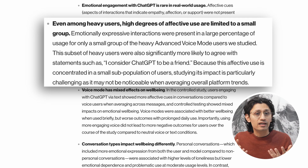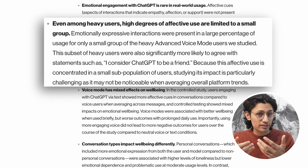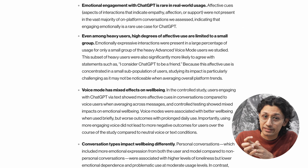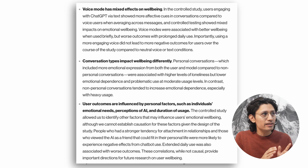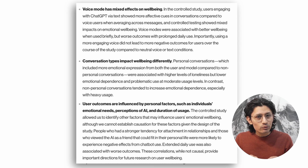So let's continue with a study that OpenAI and MIT did together, looking at something we don't often talk about when it comes to AI — the emotional and social impact of using tools like ChatGPT. The study found that most ChatGPT conversations don't include much emotional content, no empathy, no support, just information. But in a small group of heavy users, the people chatting with it a lot, the story was different. Their conversations were way more emotionally expressive, and some of them even said they considered ChatGPT a friend. That same group reported feeling more lonely and more emotionally dependent on ChatGPT.